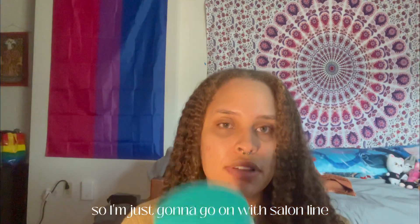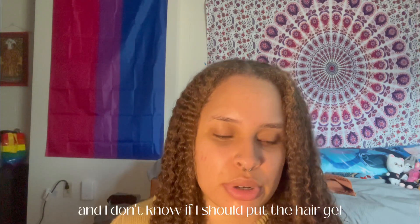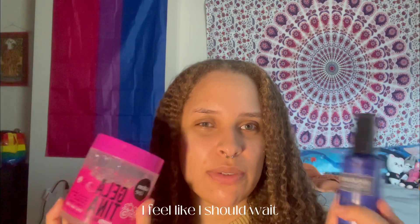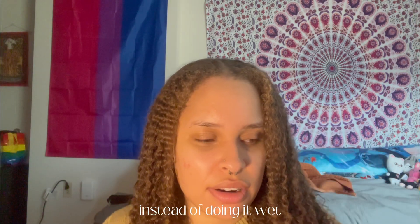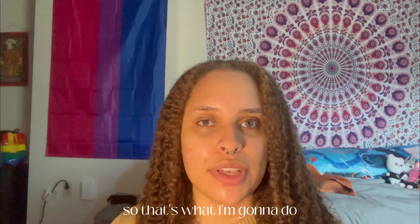Even though I think the directions don't say that, that's what I do. Then I'm gonna use my normal styling hair products. I'm just gonna go in with Salon Line curly cream and put it in my hair. I don't know if I should put the hair gel first, put the serum in my hair, or just wait till my hair is almost dry. I saw a lot of videos where they said do it wet, so that's what I'm going to do.